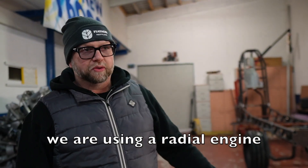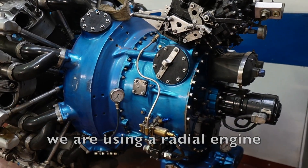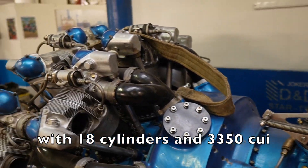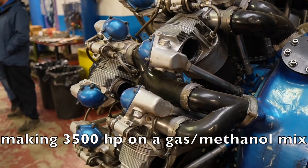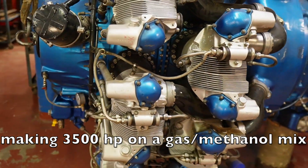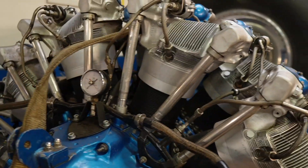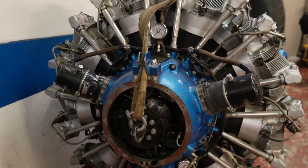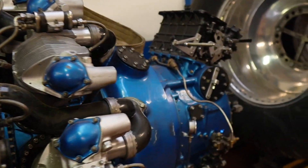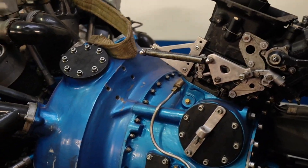This is a star engine of 18 cylinders, 54,900cc displacement, 3,700 horsepower original, fueled by gasoline and methanol. With original 3,500 hp in this version here with the carburetor. And we have in here a supercharger.